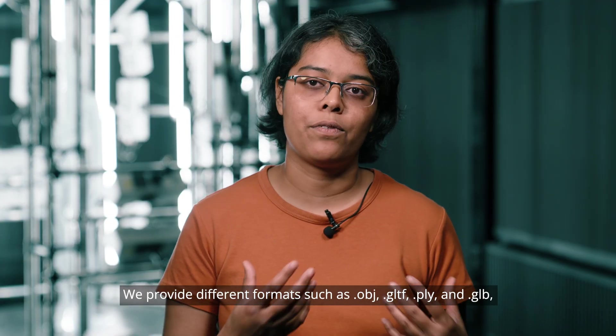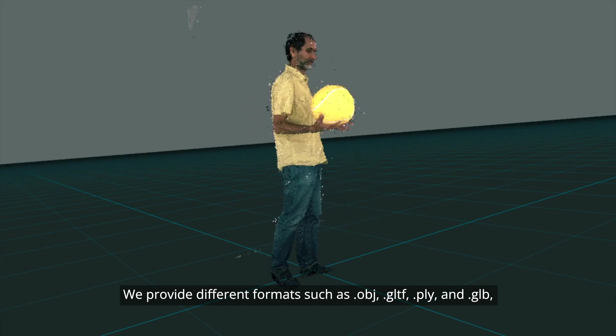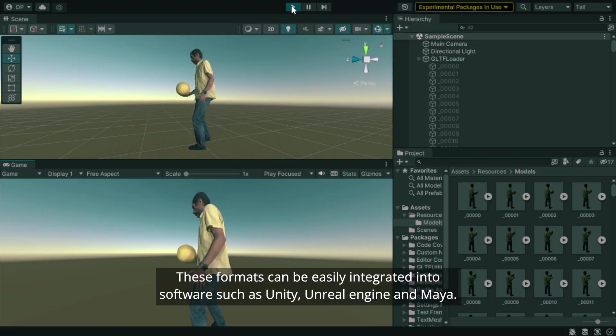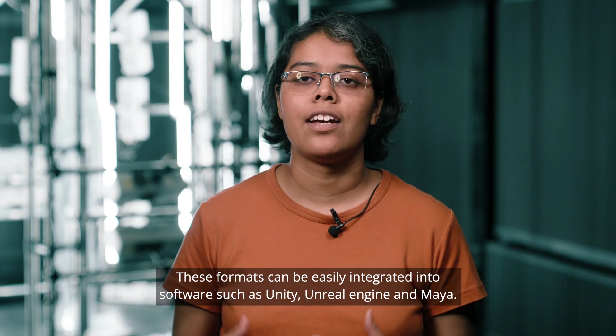We provide different formats such as .obj, .gltf, .ply and .glb, and these formats can be easily integrated into software such as Unity, Unreal Engine and Maya.